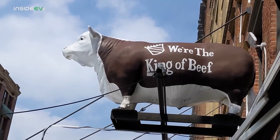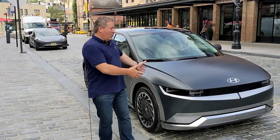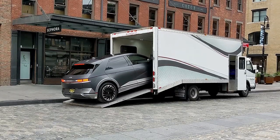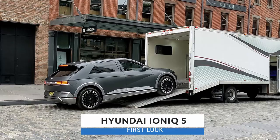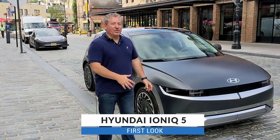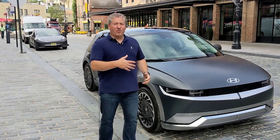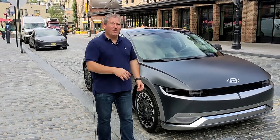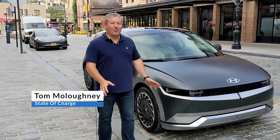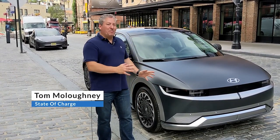I'm here in the meatpacking district of New York City standing next to what just rolled off the truck — a beautiful Hyundai Ioniq 5. Here in the U.S. we haven't had a chance to see many of these yet. The vehicle is already on sale in parts of Europe and South Korea, but here in the U.S. there are only two of these in the entire country, so we're getting an early peek at this.